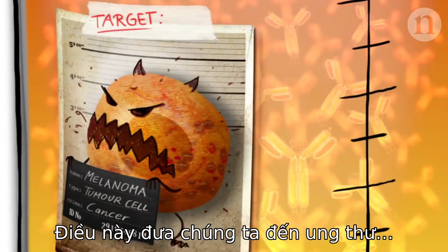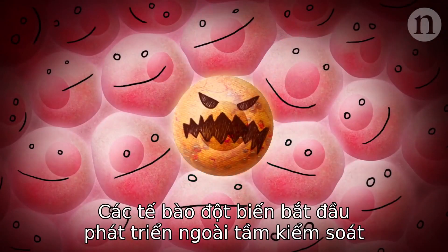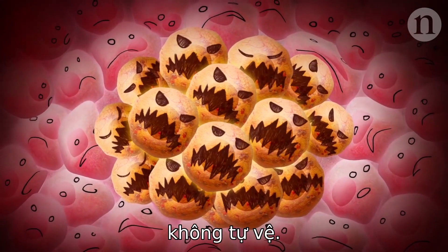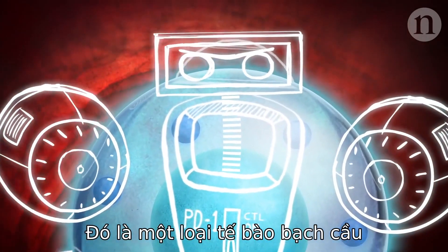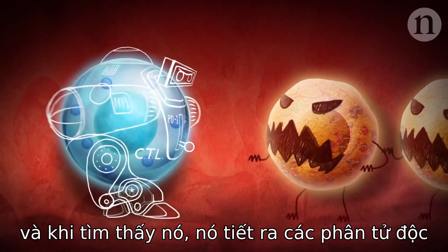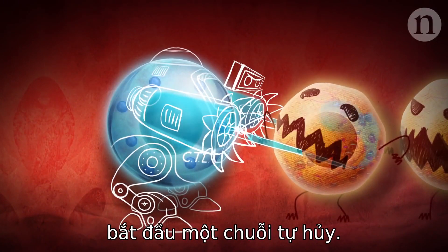Which brings us on to cancer. Mutated cells that start growing out of control can be deadly, but the body's immune system isn't defenceless. Meet the CTL — a type of white blood cell that can detect infected or mutated cells. And when it finds one, it secretes toxic molecules that initiate a self-destruct sequence.